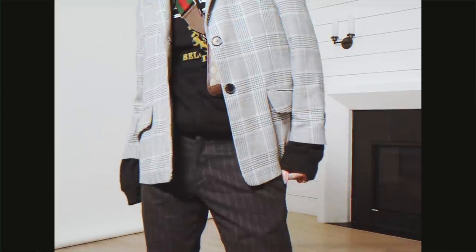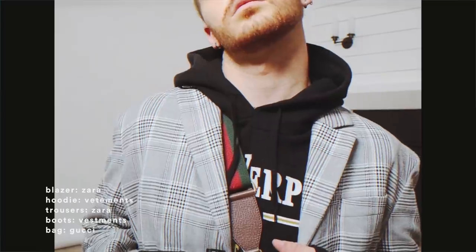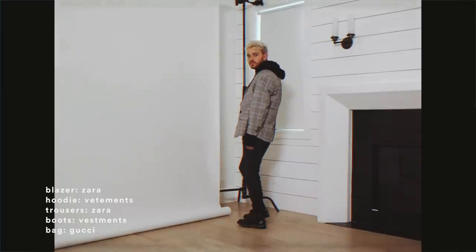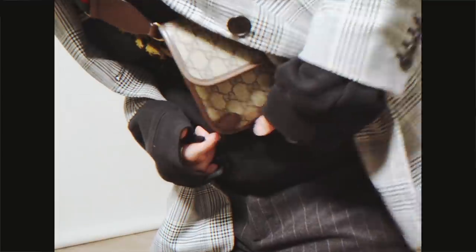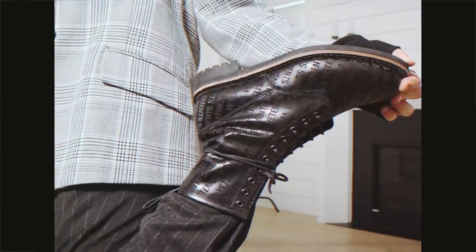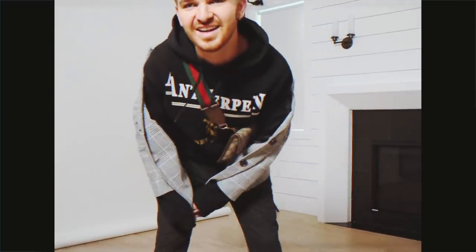I'm pretty sure you all know I have a huge obsession with blazers and suits, so I decided to pair this oversized plaid blazer with a pair of pinstripe trousers to give that linear look to the outfit and keep it very suited. I then paired it with a hoodie and a pair of combat boots to tone down the suit element, and threw on one of my favorite bags — this Gucci bag, which I cherish so much. I think it really finishes up the look and gives it that street vibe.